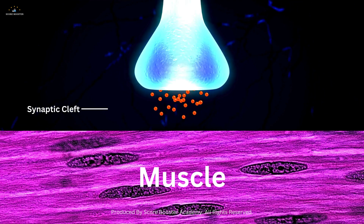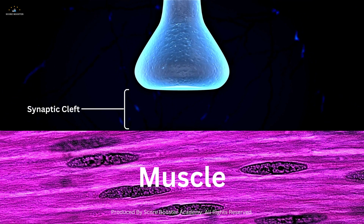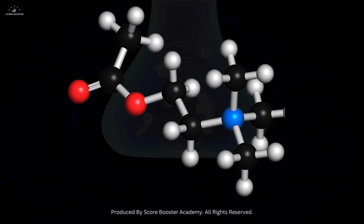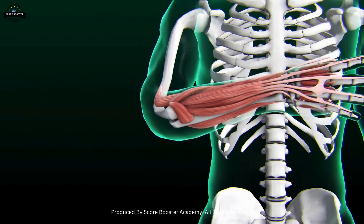The synaptic cleft is the narrow gap between the pre-synaptic terminal and the muscle fiber's post-synaptic membrane. This cleft is filled with extracellular fluid and enzymes like acetylcholinesterase, which rapidly breaks down acetylcholine to prevent continuous stimulation of the muscle.